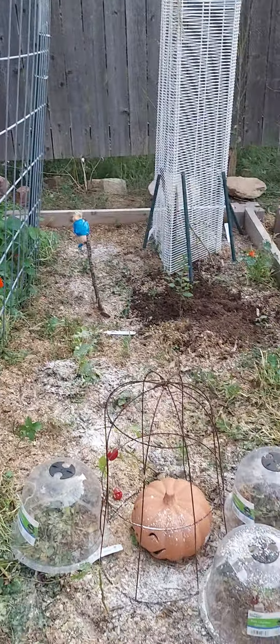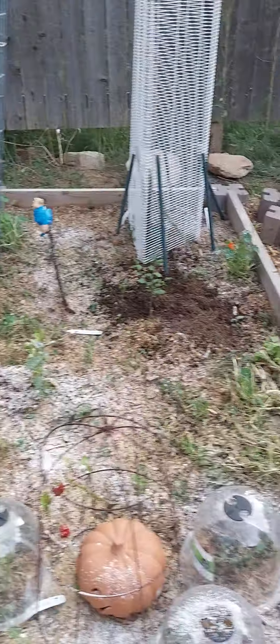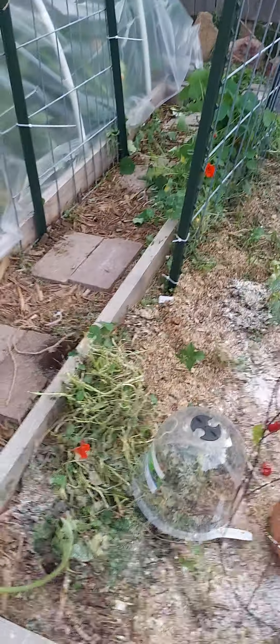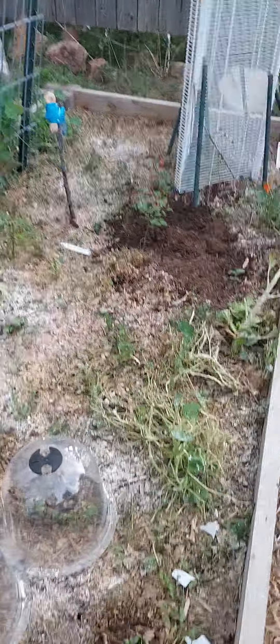So we pulled this garden bed up — we're pulling it up and putting more dirt down. We had some flowers and we have some peppers; not sure how they're going to do, but we'll see. I'm trying to hold out.